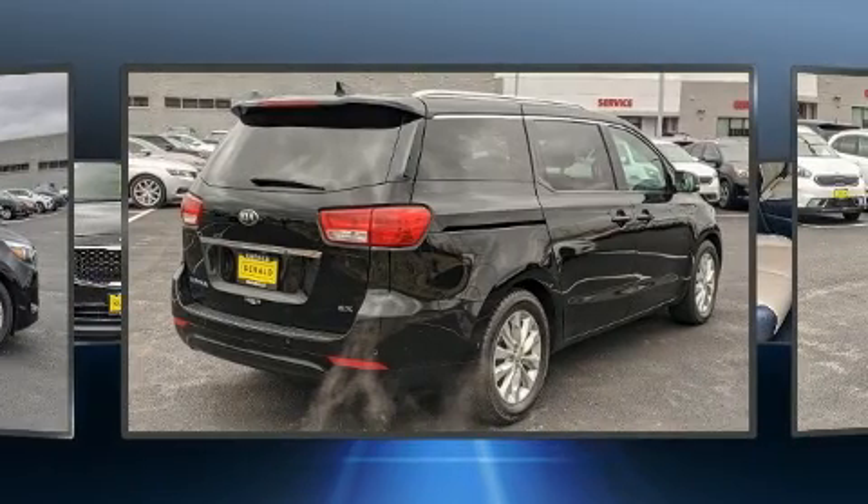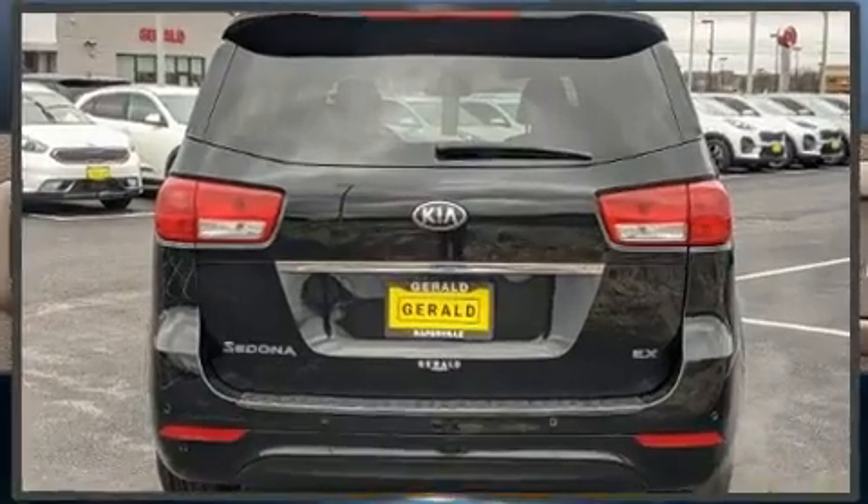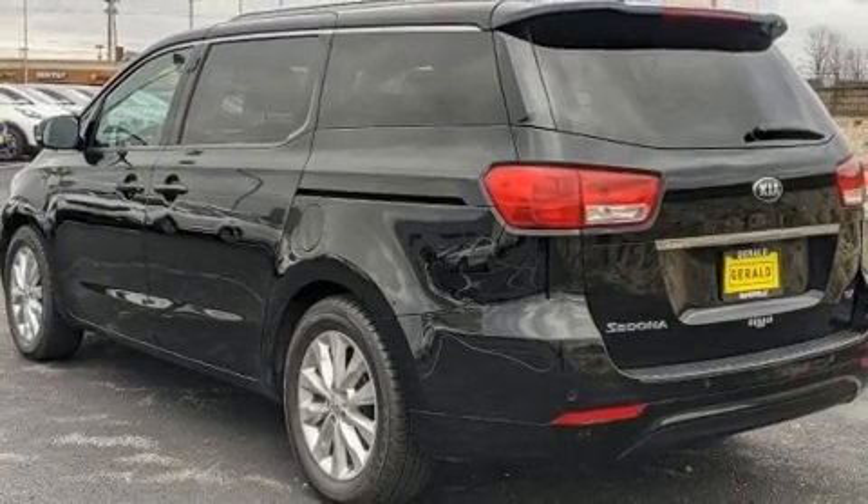Kia prioritized practicality, efficiency, and style by including fully automatic headlights, heated door mirrors, remote keyless entry, and cruise control.